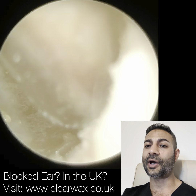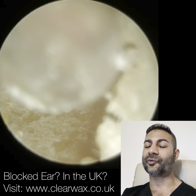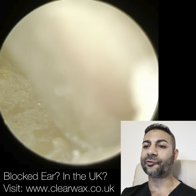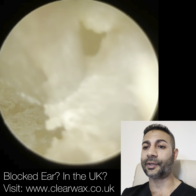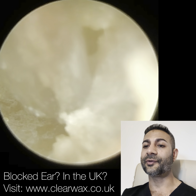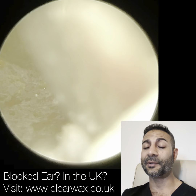We've written to the GP several times and the GP's been really responsive. They've taken a swab. It's very clear what this patient's got just by visually examining the ear, but nonetheless it's a good thing.